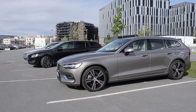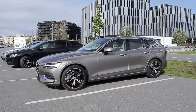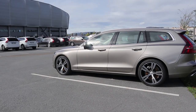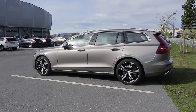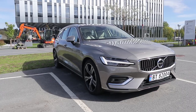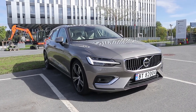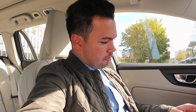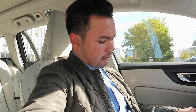This also has the 4C chassis with adaptive dampers and 19-inch summer wheels. The exterior paint color is actually called pebble gray. This is the Inscription Pro, D4, 190 horsepower automatic with the blonde leather interior. Zero to 100 kilometers an hour is 7.9 seconds — I'm really excited to see how this engine performs in the smallest Volvo I've tested it in.